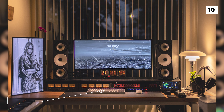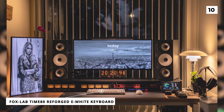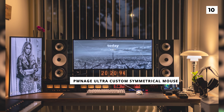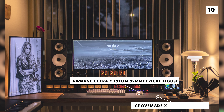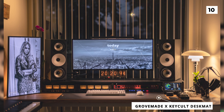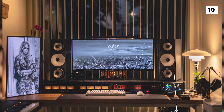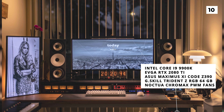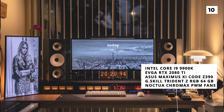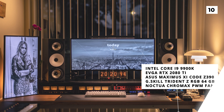Below the monitors, we've got a Foxlab Time 80 Reforged E-White keyboard, which looks fantastic under the monitor light, as well as a Pwnage Ultra Custom Symmetrical Mouse, both of which are resting on top of a Grovemade X-Keycult desk mat. Although it isn't fully visible in the photo, the OP did list out the full specs of their PC, which includes an Intel Core i9-9900K, an RTX 2080 Ti, 64GB of G-Skill Trident C RAM, and Noctua Chroma Max PWM fans.